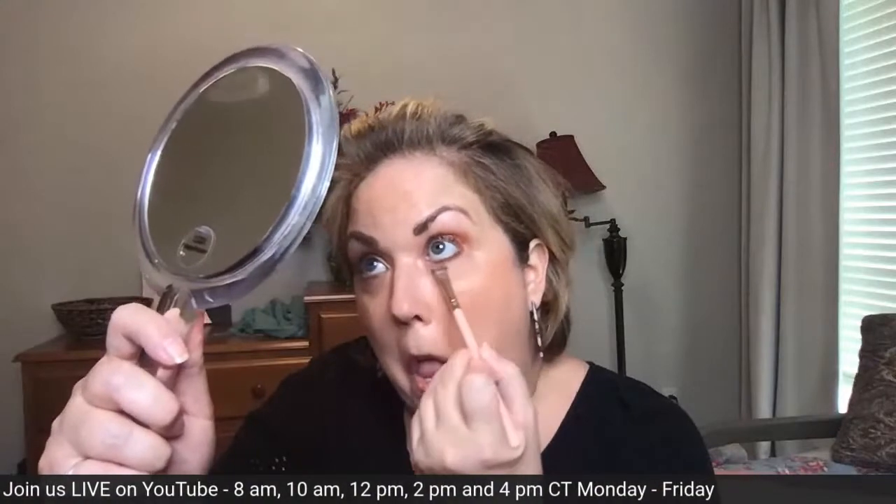I'm going to do the liner at the 4 o'clock session, but I am going to line the bottom using the Nude and Naughty palette. There's a coppery color in here that I'm going to line the bottom with. I'm using a flat eyeshadow brush. Just go in there and smudge, smudge, smudge - just using the tip of a flat eyeshadow brush to do the bottom liner.